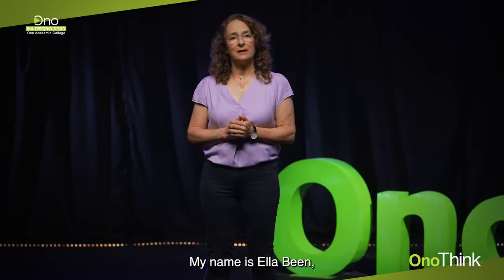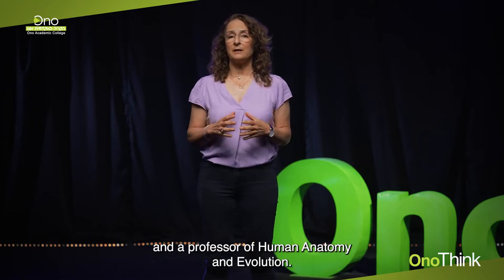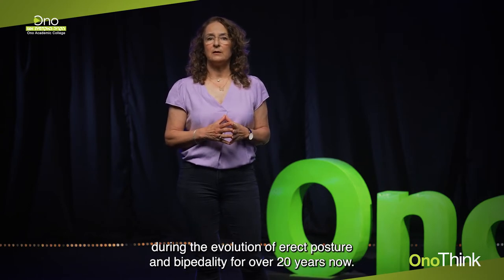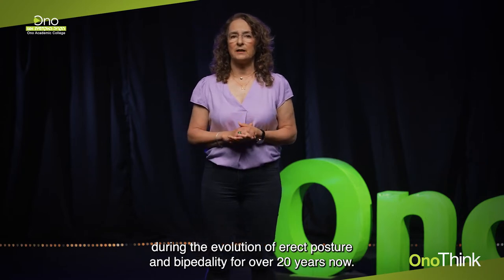My name is Ella Bin. I'm the head of the sports therapy department at Ono Academic College and a professor of human anatomy and evolution. I've been studying the changes that happen to the human body during the evolution of erect posture and bipedality for over 20 years now.